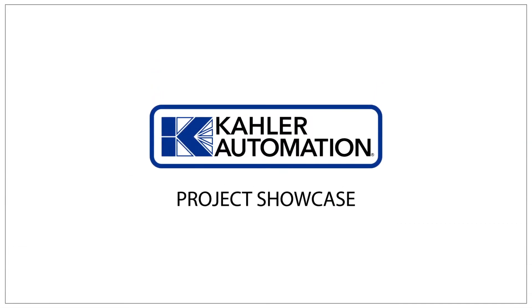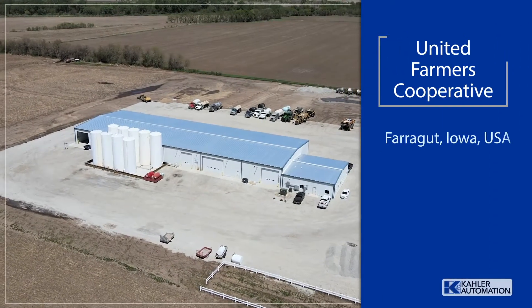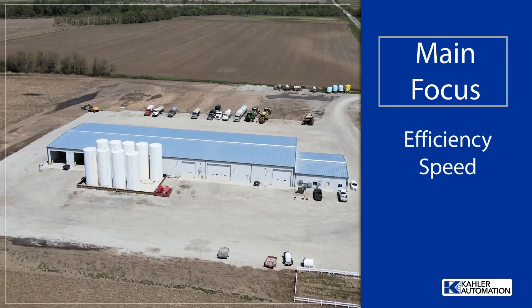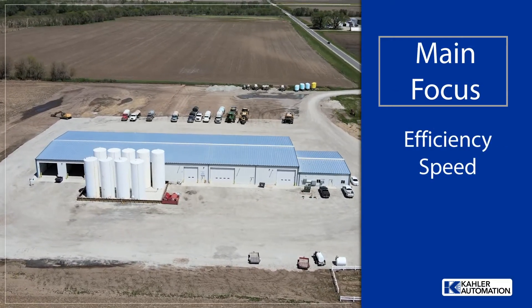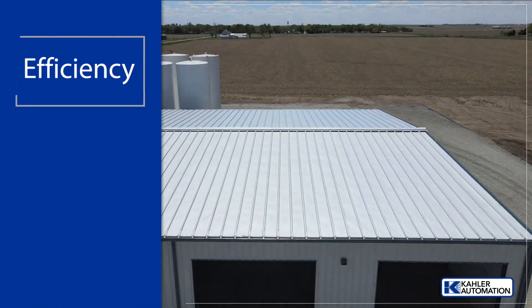Welcome to another Kaler Automation Project Showcase. In this edition, we're highlighting our solution at United Farmers Cooperative in Farragut, Iowa. UFC sought to get more speed and efficiency in their loadout operation to best serve their customers' current demand and future growth.